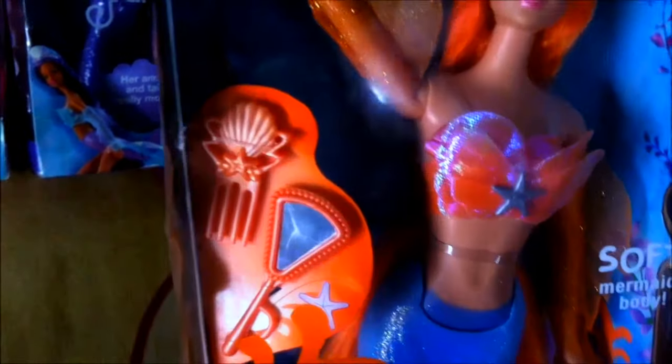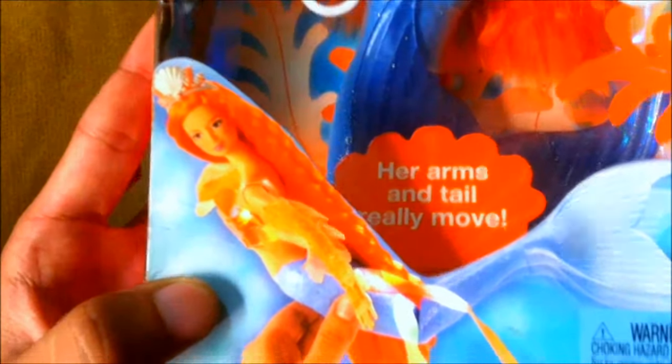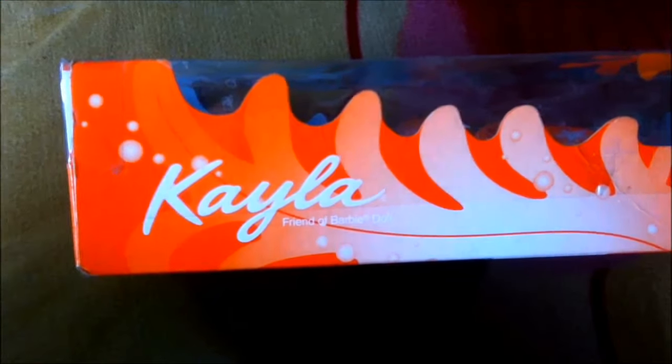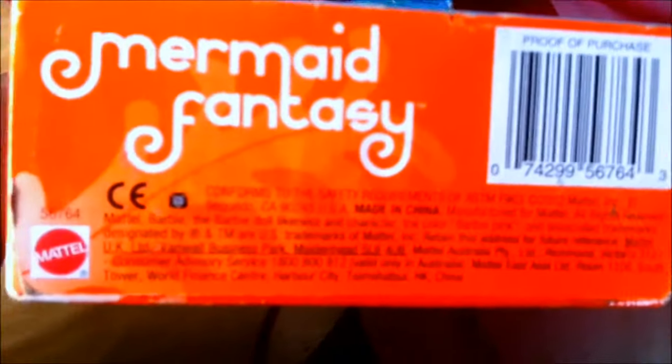Her fin is not attached to the tail — we need to do that when opening up. Here is her chrome and her mirror and it's in front of this beautiful orange paper piece, and it has plants and starfish. This orange plant over here and another orange plant over here. It says her arms and tail really move. There's Kayla, and here it is — Kayla friend of Barbie doll, bubbles and seaweed and starfish and mermaid fantasy, again bubbles, starfish, and it says barbie.com.